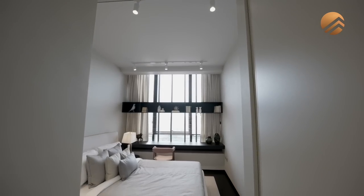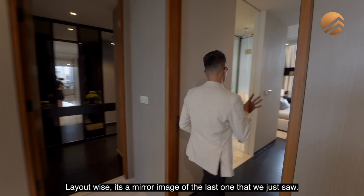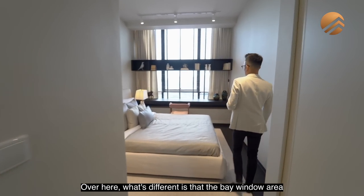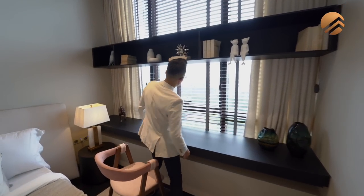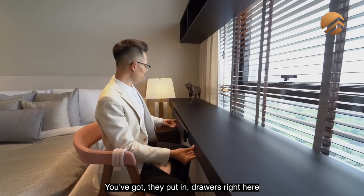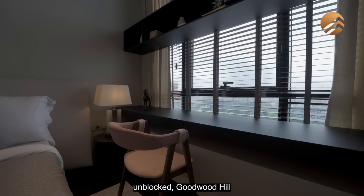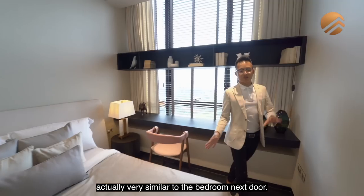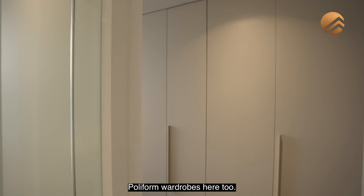The second bedroom has been designed a little differently — the layout is a mirror image of the last one. The bay window area has been done up as a study, with drawers to put in your work items, and you'd still have that same unblocked view of Goodwood Hill and all the way out to Bukit Timah Hill. This is similarly a queen size bed. Very similar to the bedroom next door. Polyform wardrobes here too.